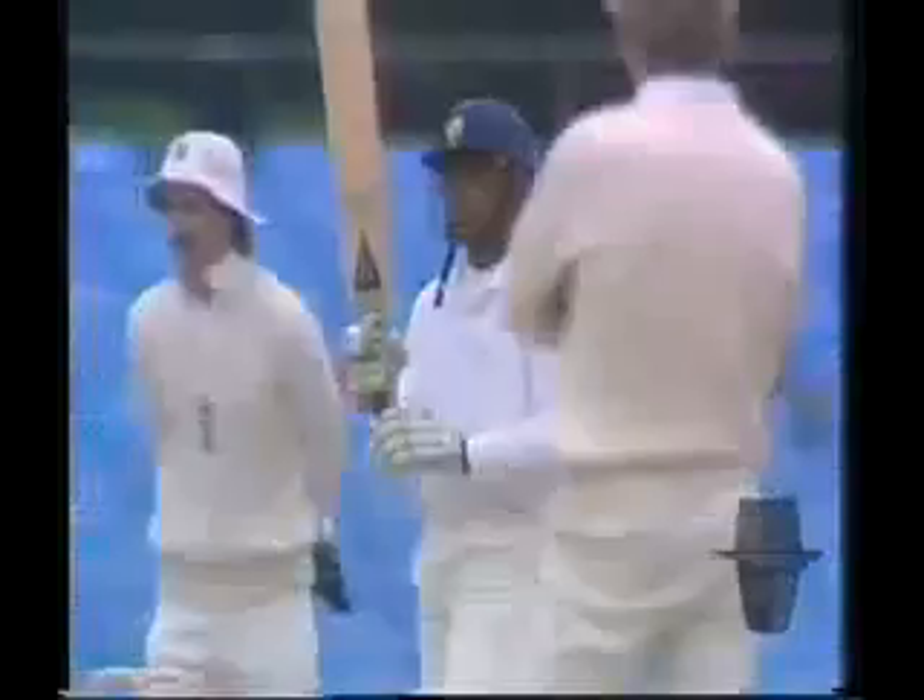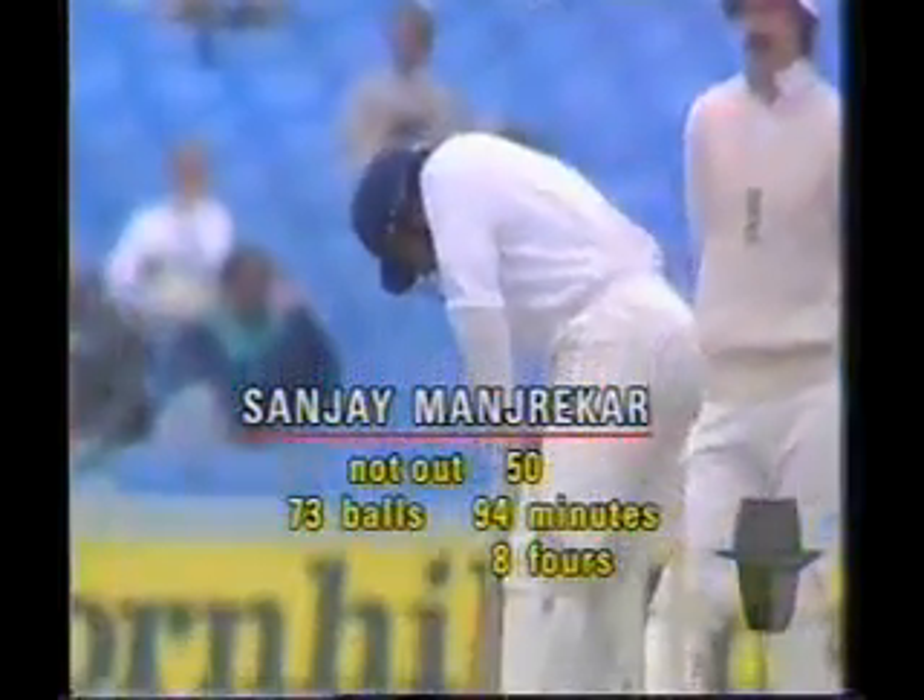This is the frustration for an off-spinner, which is just the slightest bit short. The pace is so slow. But it's giving a batsman a free shot. There's a hundred up for India. And Manjrekar's fifty.